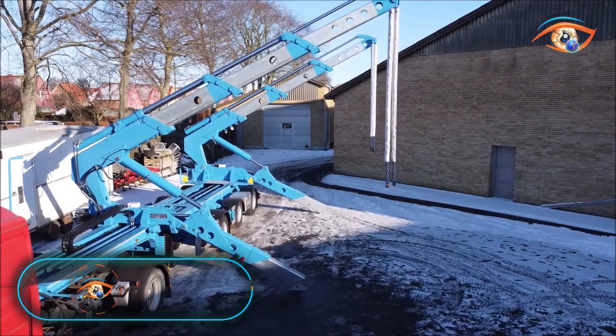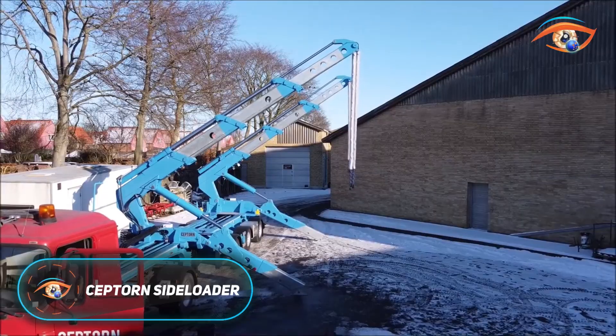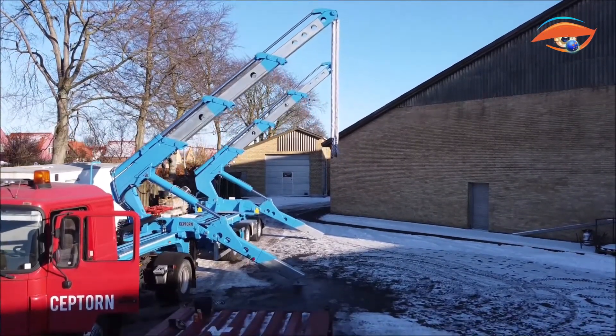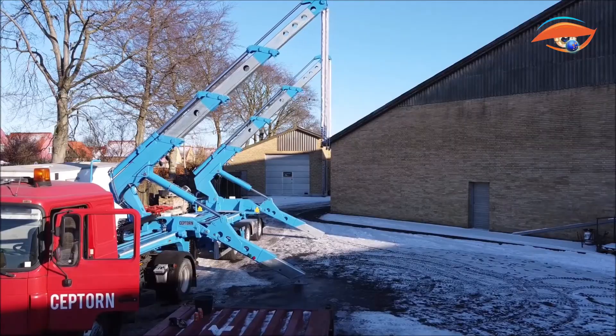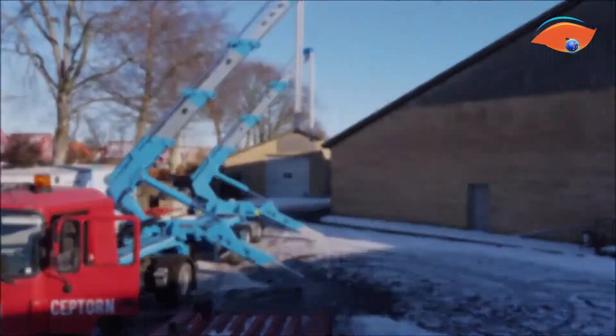The SEPTORN SIDELOADER, developed by SEPTORN Cranes in Denmark, is an advanced and versatile trailer system designed to streamline container logistics. It combines lifting, transport, and stacking capabilities within one efficient unit, reducing the need for additional handling equipment.